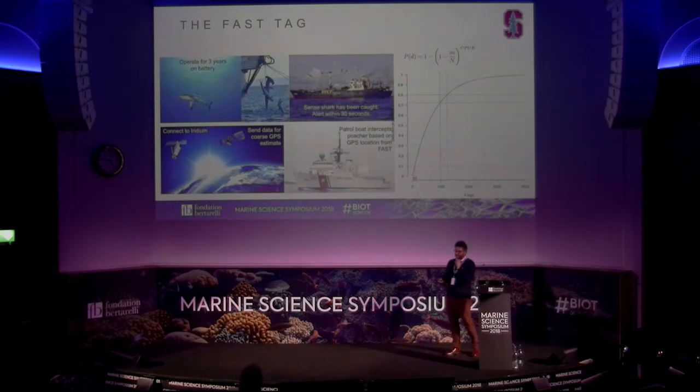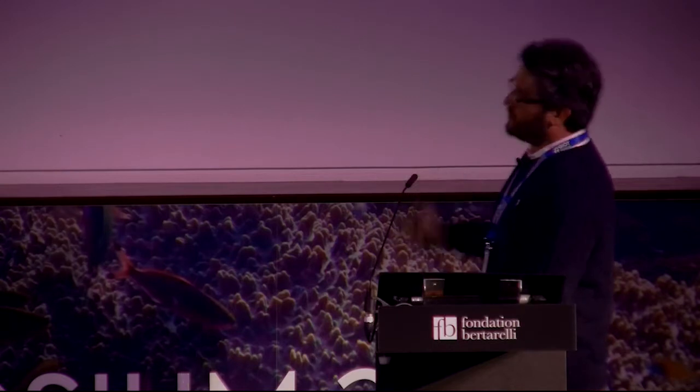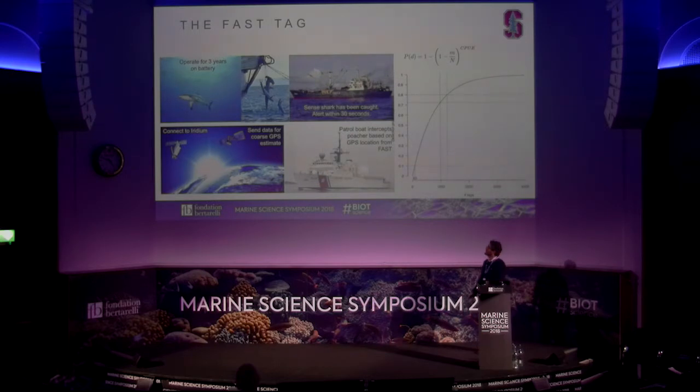In our lab, we are developing a tiny tag that can be implanted in a shark. When the shark is taken out of the water, it transmits the position of the illegal catch within 15 seconds. Once this positional data is transmitted, it is communicated to enforcement agents. We predicted with mark-recapture data that with the level of silvertip sharks and the level of fishing, we could deploy fewer than 100 tags — specifically 83 tags — to achieve the same monitoring efficiency as the patrolling boat.